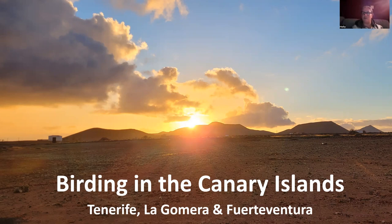This evening I'll be talking about the Canary Islands. I'll be focusing on three of the islands, which are, funnily enough, the three that I've visited.